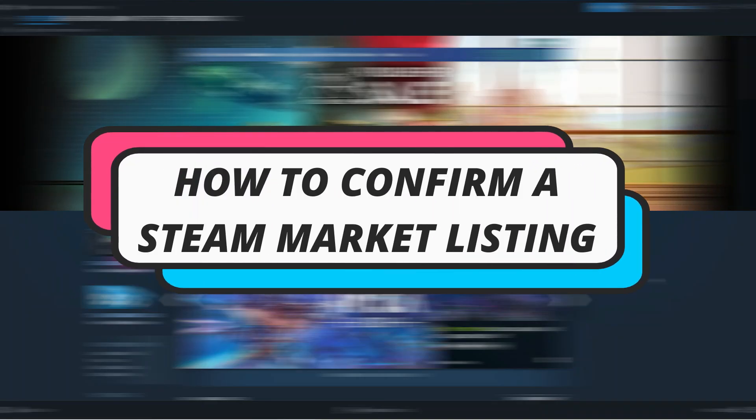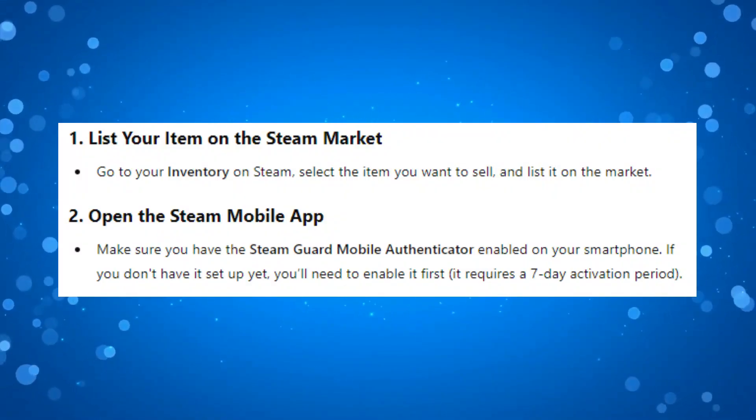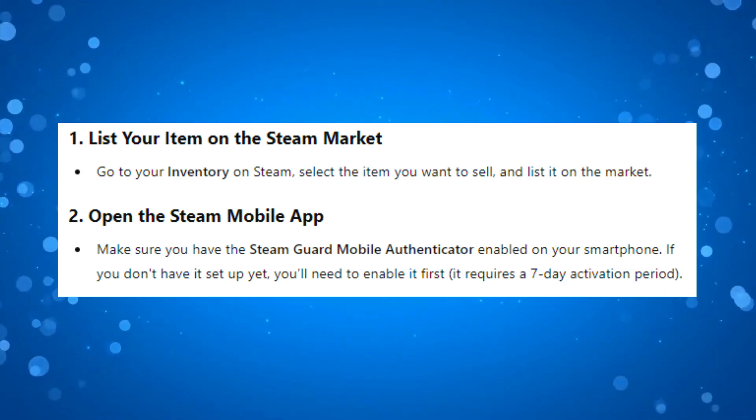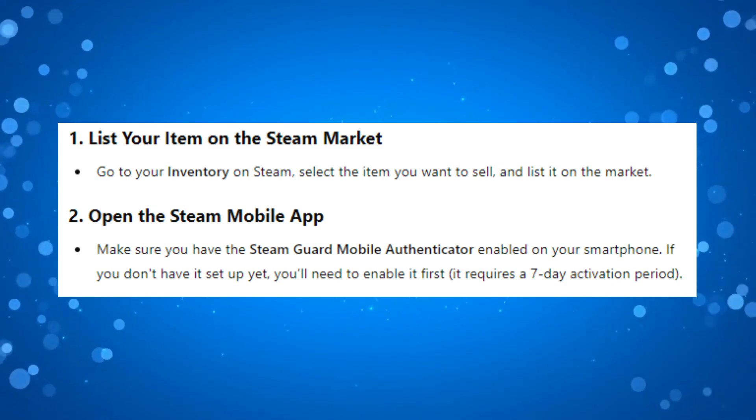In this video, I will show you how to confirm a Steam market listing. So to confirm a Steam market listing, the first thing you're going to want to do is list your item on the Steam market. What you want to do is go to your inventory on Steam, select the item you want to sell, and list it on the market.